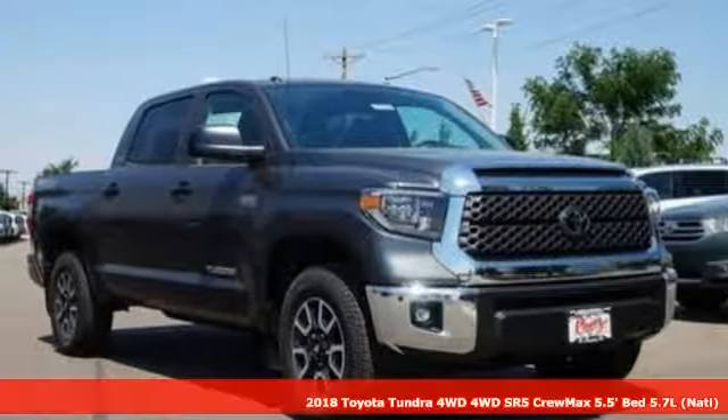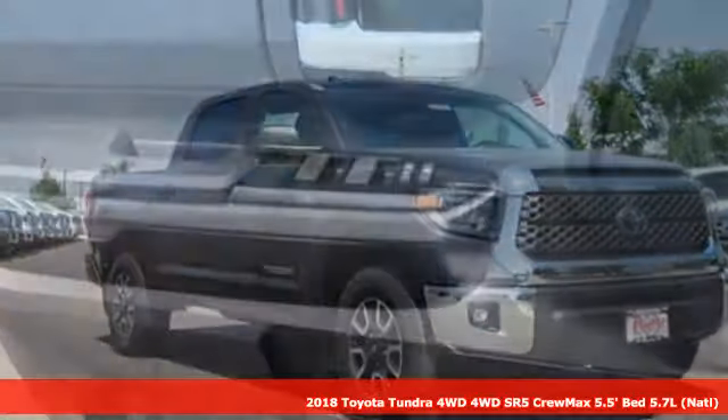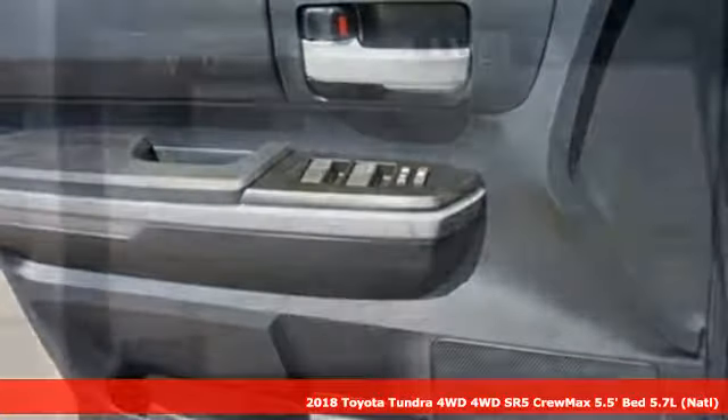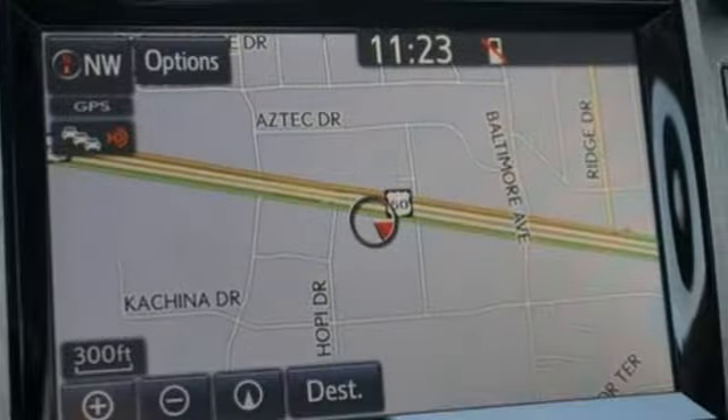It's a 2018 Toyota Tundra four-wheel drive. Toyota — steered by ingenuity, driven by passion. You'll look forward to every drive with features like these.